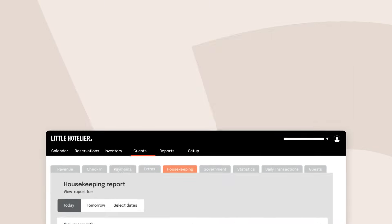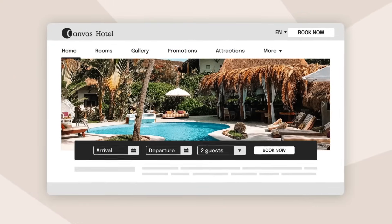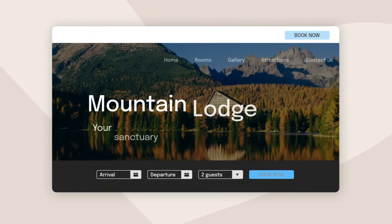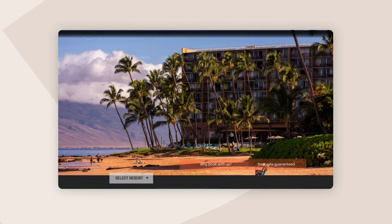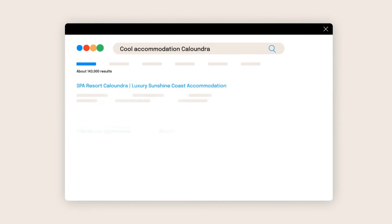Need a website that's easier to find and use? Choose one of our ready-to-go templates in Website Builder and create the perfect site to showcase your property. No design skills required. Get found on highly trafficked meta search channels like Google hotel ads.